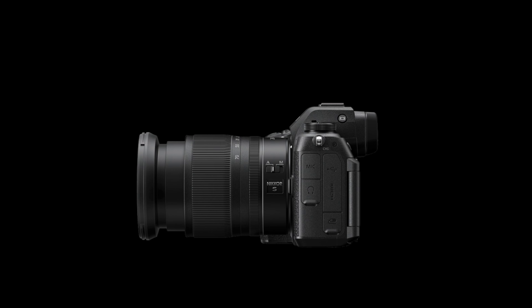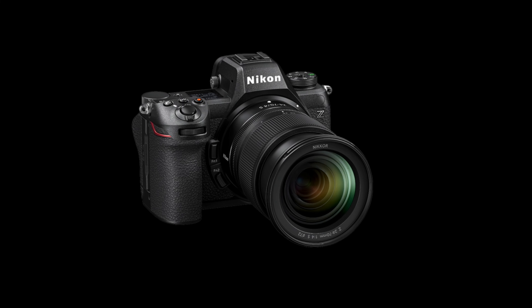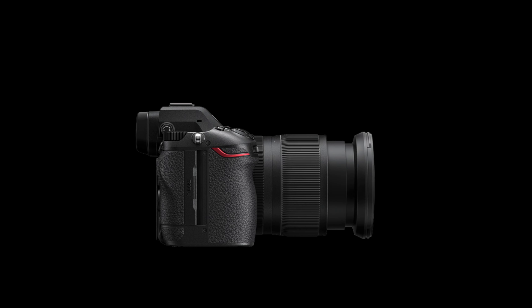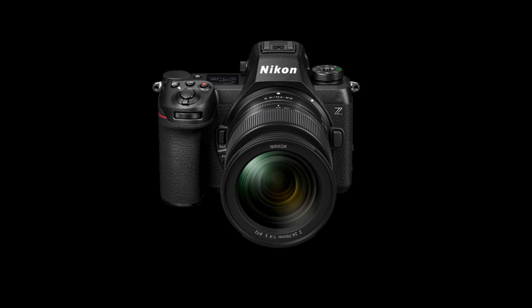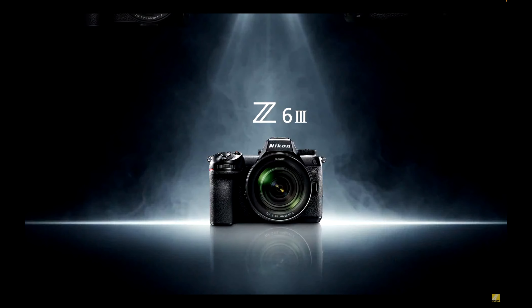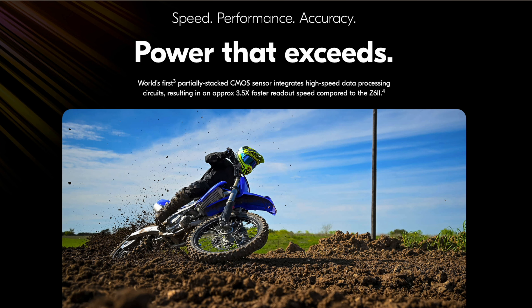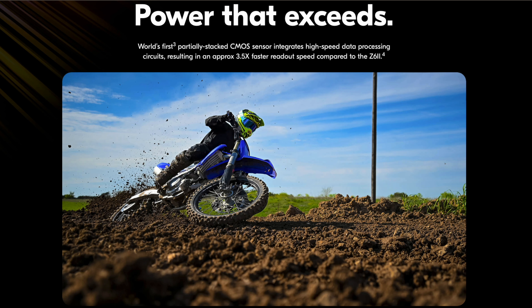Remember, Nikon came out swinging with the Z9 at $5,499.95 US — beating all its competitors. Same thing with the Z8: another amazing camera packed with Z9 features for $3,999.95 US, though you can pick one up right now for $3,496.95. Now we have a camera $1,000 less than the Z8. The Z6III can be called a mini Z8 without stretching things too much. Jared Polin did the perfect test with the proverbial swinging baseball bat and even the electronic shutter fared pretty well.